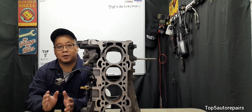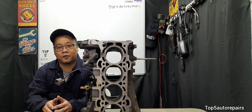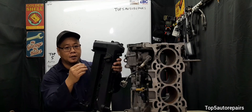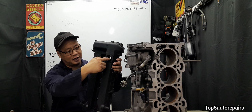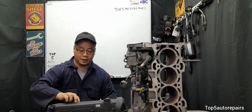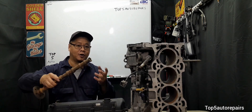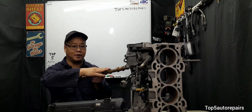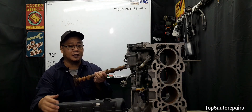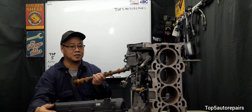Welcome back to Top 5 Repairs. In today's topic, I'd like to talk about why sludge is bad for your engine. If you remove the engine oil cap and you look on the inside and you see a thick, gooey, tar-like substance coating your camshaft on the top end of the engine, that is going to be engine sludge.